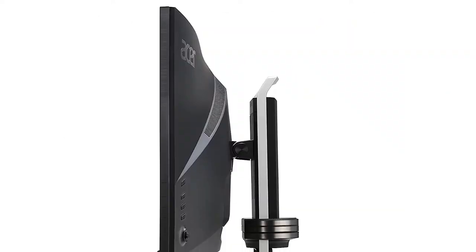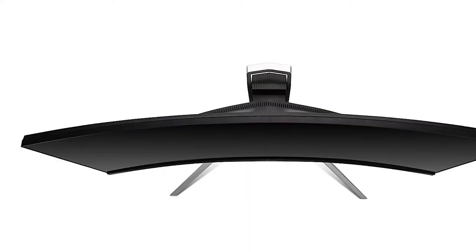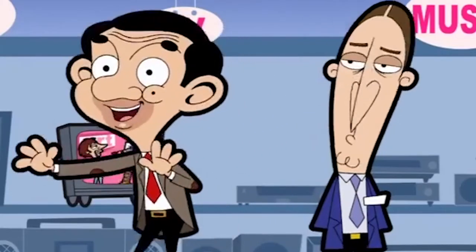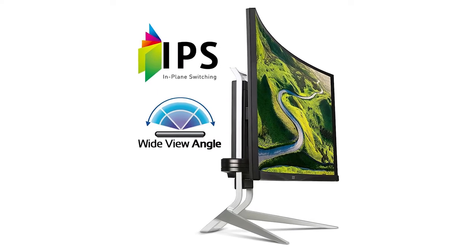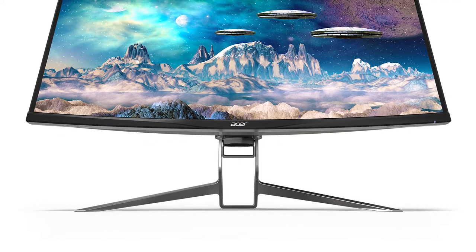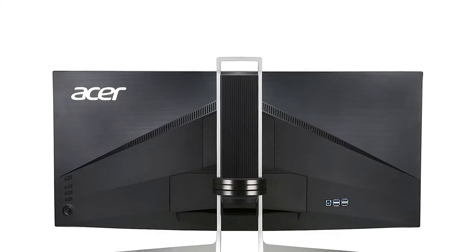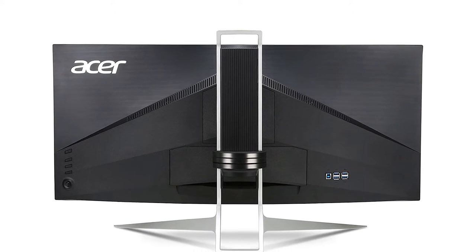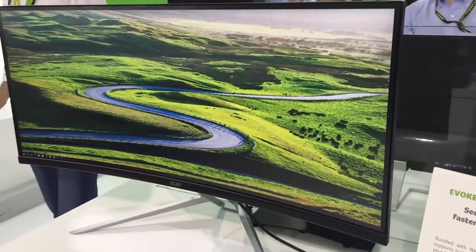Also known as the best widescreen curved gaming monitor, the Acer XR382CQK is the biggest and newest member of Acer's impressive stable of gaming monitors. It is based on a 36-inch in-plane switching IPS panel. This display uses AMD's FreeSync adaptive synchronization technology to eliminate screen artifacts and provide ultra-smooth gaming action. With an aspect ratio of 24 by 10, it's slightly wider than the standard 21 by 9 ratio seen on other ultra-wide displays, making gaming from the comfort of your couch a viable option too.